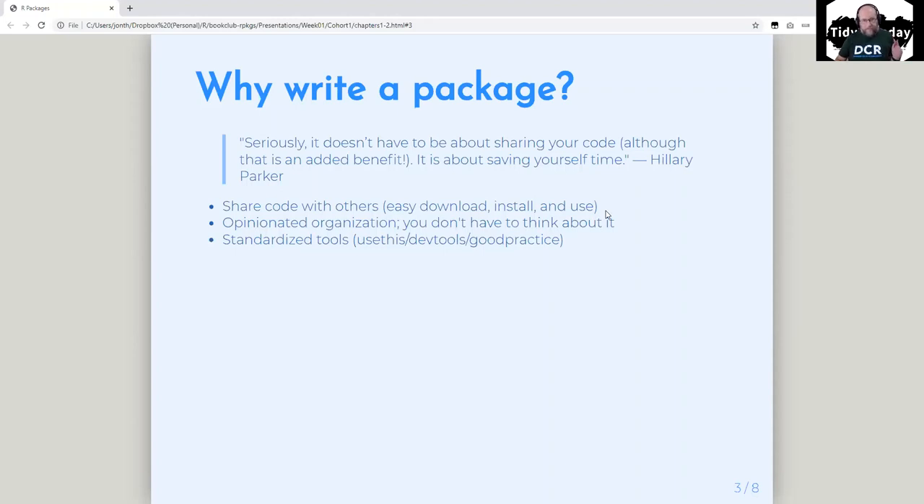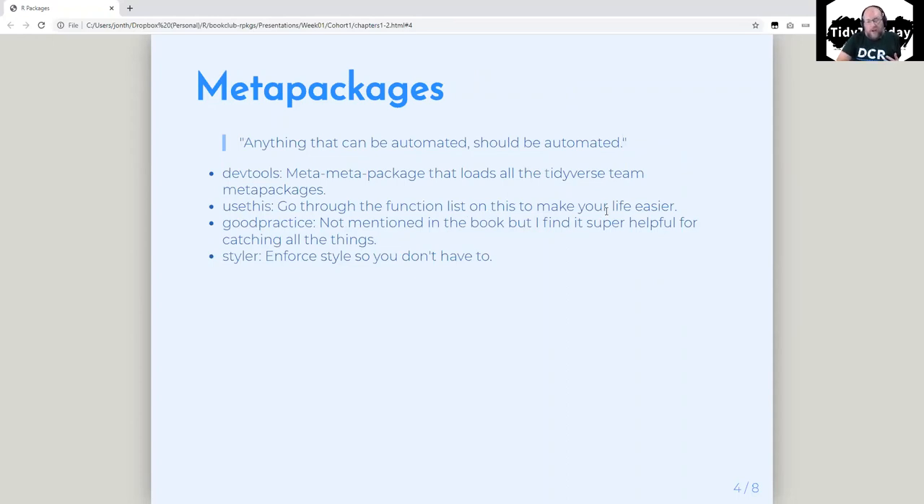That said, packages aren't for everything. The basic case for writing a package is if you have a bunch of functions you use all the time, or things that could be functions — repeated tasks. Putting them into a package just makes it easier. You don't have to find the file to copy and paste; just use the package. In the book, they talk about meta packages. Hadley says anything that can be automated should be automated. That can definitely be taken too far, but if things are being done repeatedly, automating them helps you avoid mistakes.